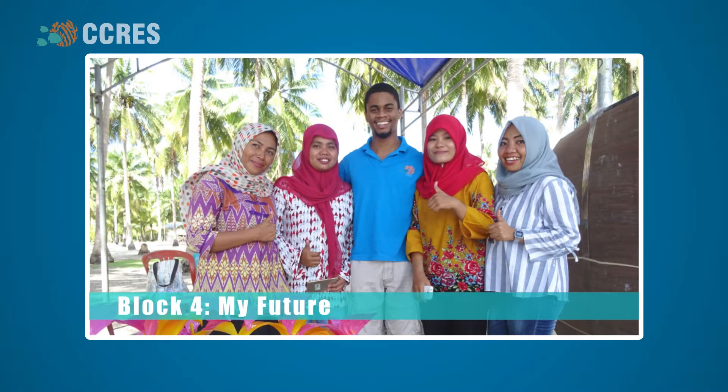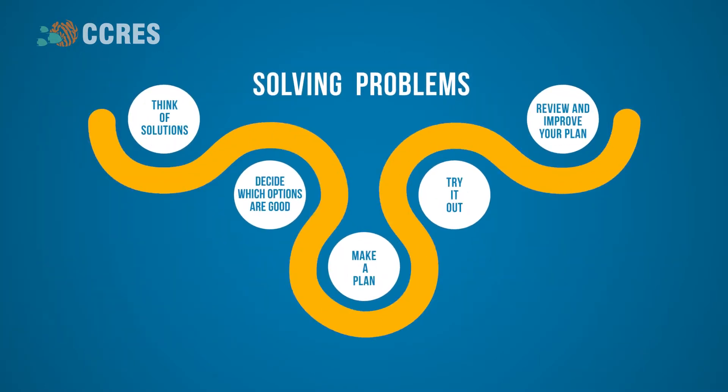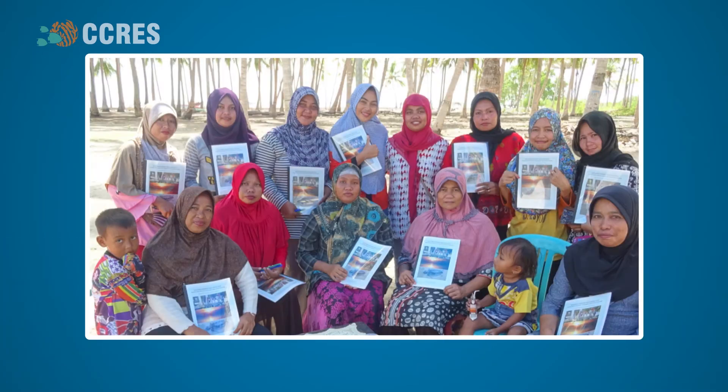Block 4: My Future. Here, participants plan for a better future and build their resilience. A problem-solving framework is taught to help participants deal with day-to-day issues. The facilitator also shares tips to help participants take care of themselves and to stay calm, healthy, and the best version of themselves. The workshop concludes with a celebration and a plan from participants to continue implementing what they have learned in the program.